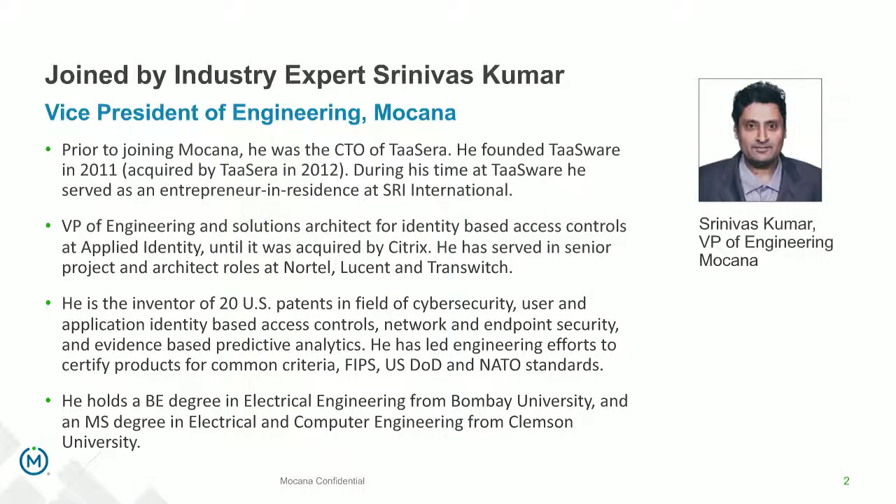Srinivas, our head of engineering, was previously at several security companies. He was also an EIR at SRI and was VP of Engineering at Applied Identity, an identity-based access controls company that was acquired by Citrix. He's also been a contributor at Nortel, Lucent, and Trendswitch.